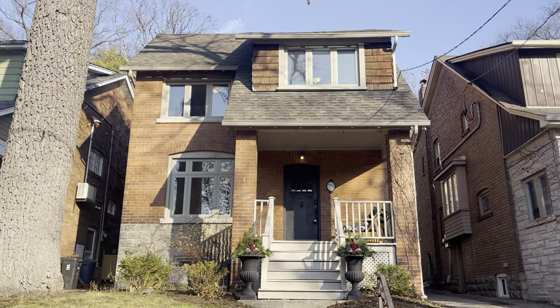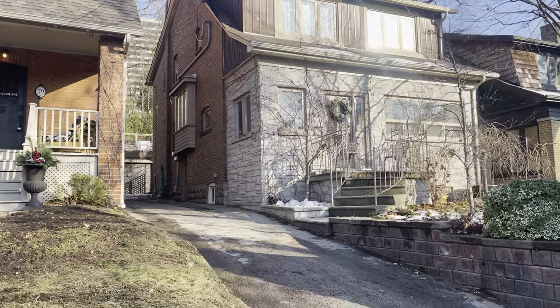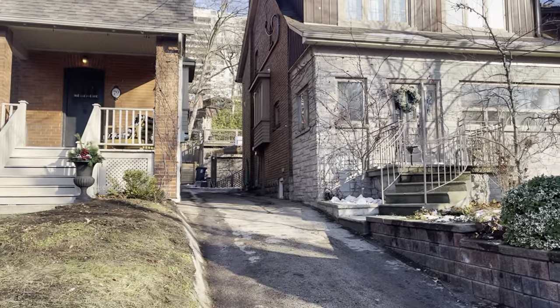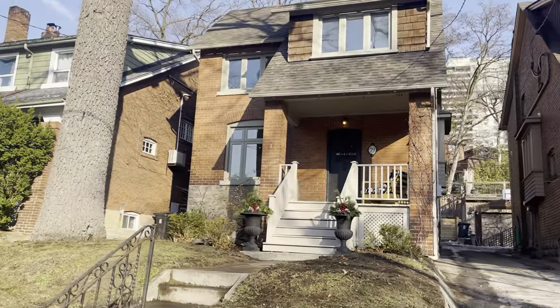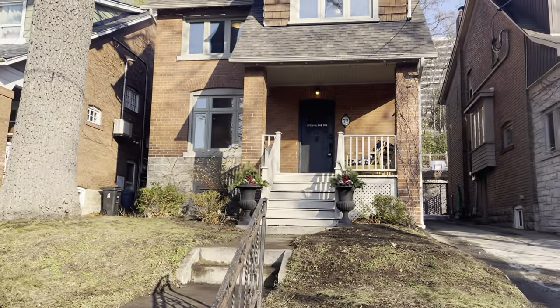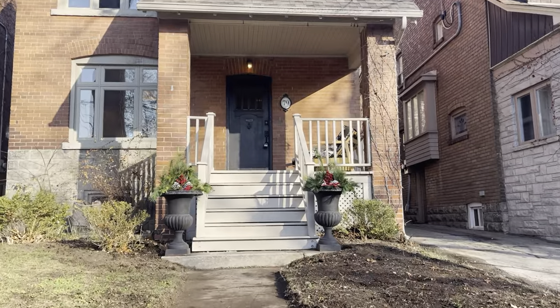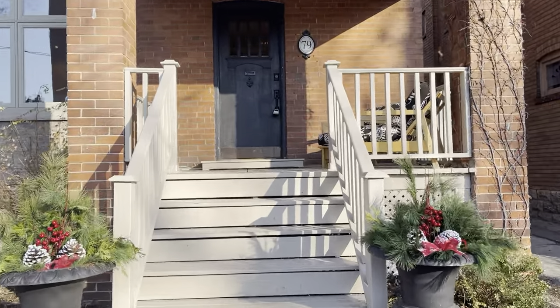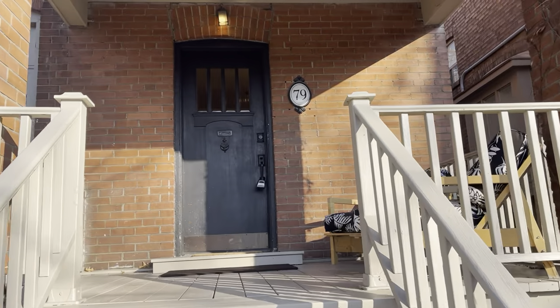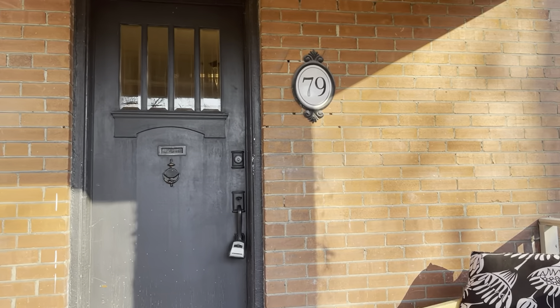As you can see it's a beautiful character detached. We've got a lot wide mutual drive, easy access to the two-car parking at the rear of the home, and it's set nicely off the street for added privacy. Not too many steps but nice and private. It's got a beautiful front porch, a place to sit and engage with the wonderful neighbors. Let's head inside.